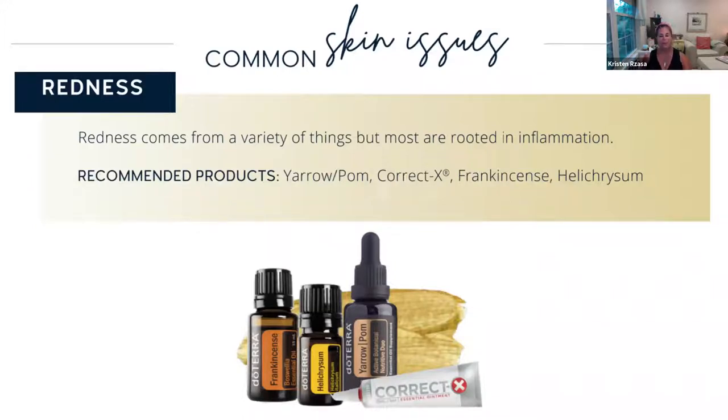Another great one for redness is CorrectX. That is sort of like your ointment — a more natural version of Neosporin. It's a wonderful blend of frankincense, helichrysum, tea tree, cedarwood, and lavender. It's great for any skin irritations — very soothing. It is free of petroleum and preservative-free, so there are no endocrine disruptors like you may find in your usual triple antibiotic cream. It's very safe, safe for all ages, and no petroleum in that.